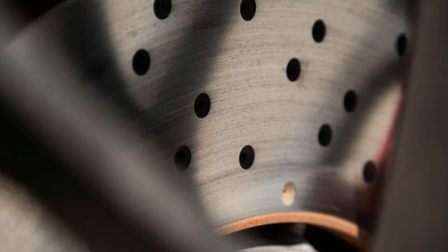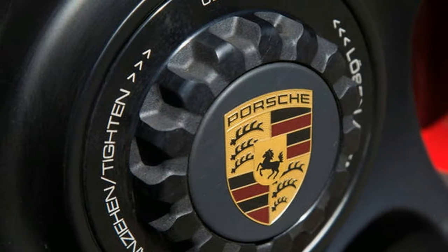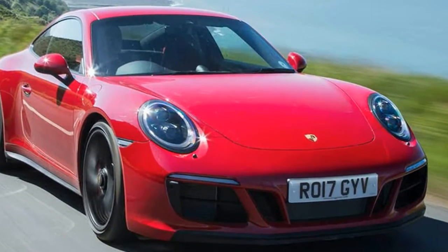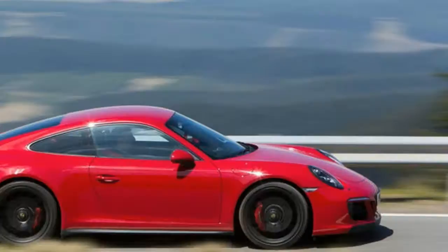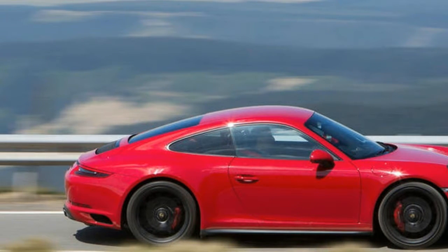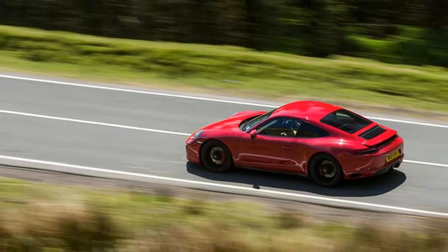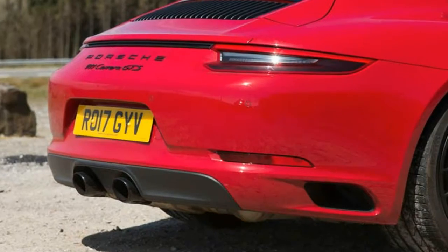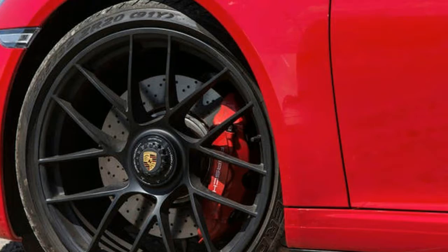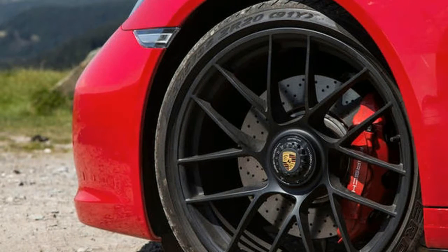We drove a GTS with four-wheel drive, a PDK gearbox, and a targa body — and it's not like driving another kind of 911, but another kind of car altogether. This car is as different in character from the coupe as that car is from a Panamera, and not just because the targa is an enormous 135 kilograms heavier than the coupe.